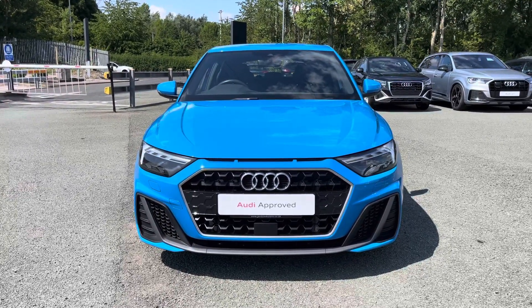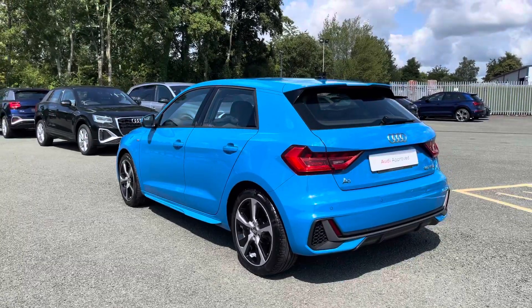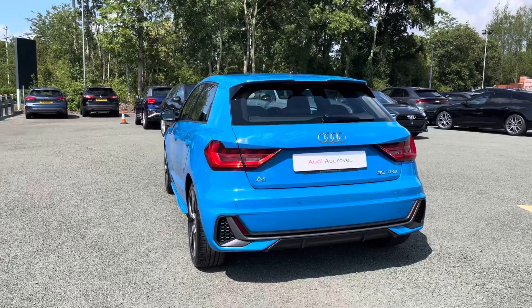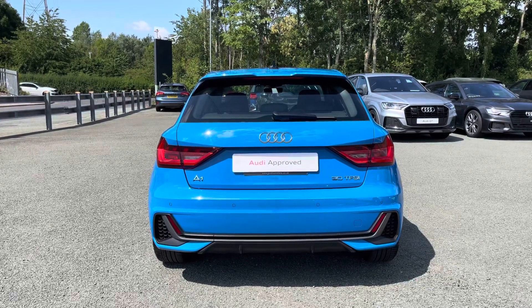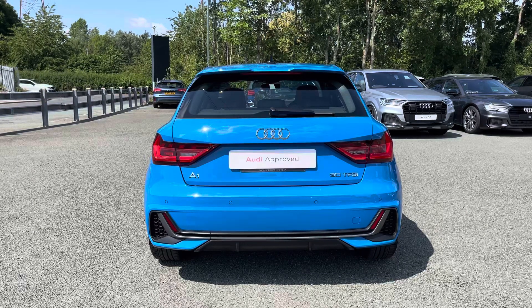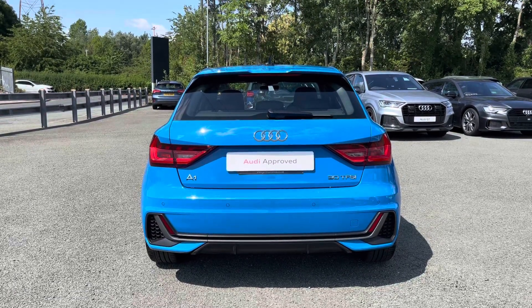This A1 comes finished in the gorgeous turbo blue paint finish. This approved used A1 is a 20 plate which has done just over 44,781 miles with just two previous owners, and it's had two previous service stamps with the last coming on the 22nd of November 2022 at 36,100 miles.